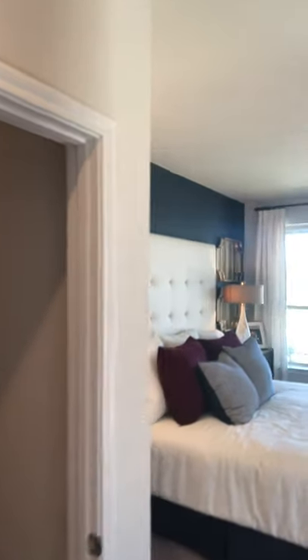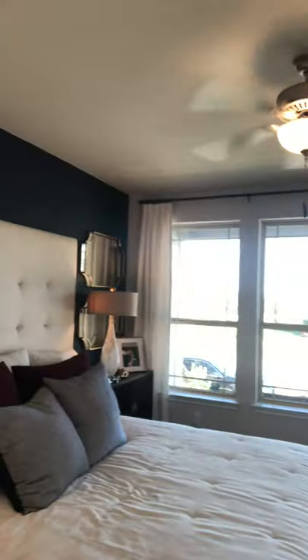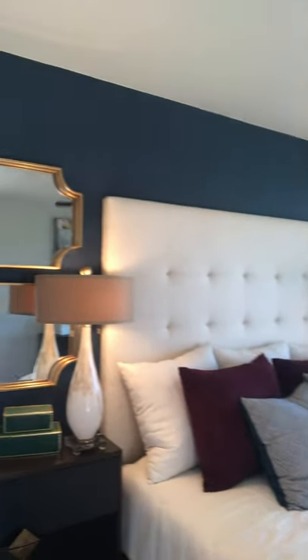What I really like about this one is kind of the separation that you get. This is probably one of the biggest masters I've seen in this series that Brookfield does out here at Easton Park. All right, guys, why don't we go upstairs and check that out? It's really cool.